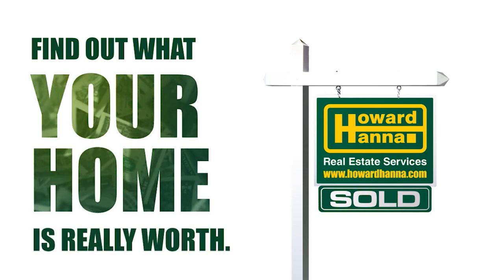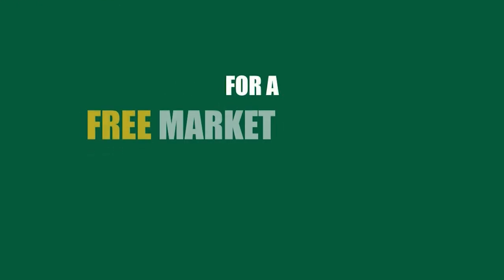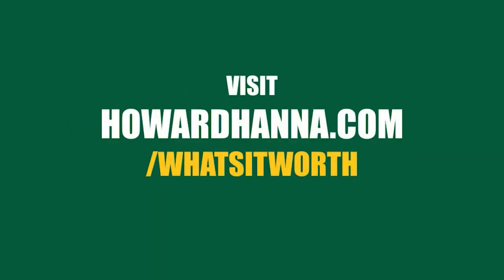Contact a Howard Hanna real estate expert to find out what your home is really worth. For a free market analysis of your home, visit howardhanna.com/whatsitworth.